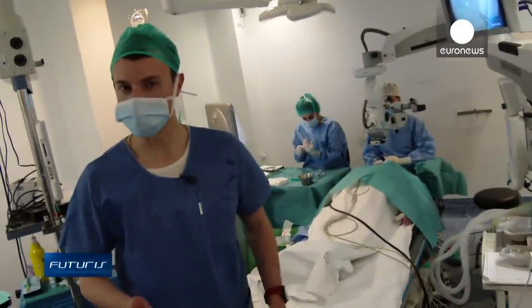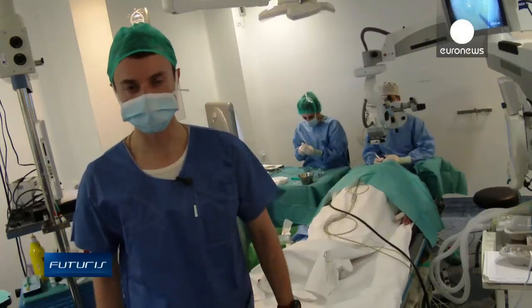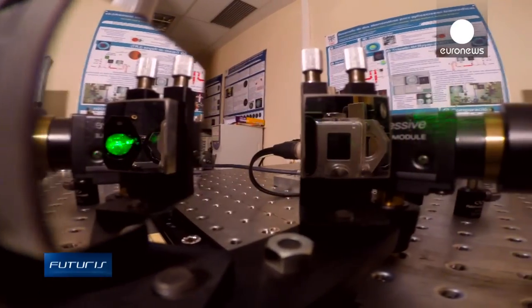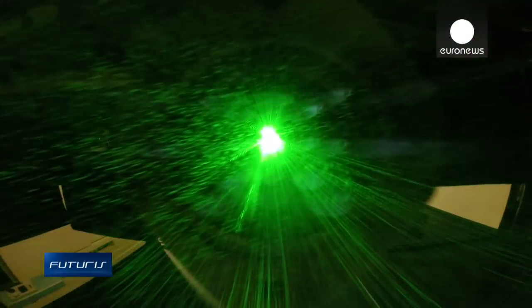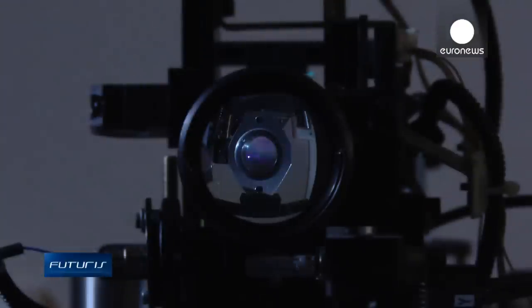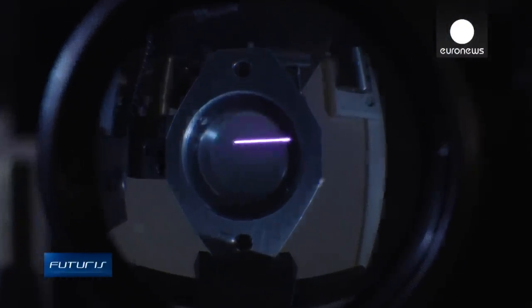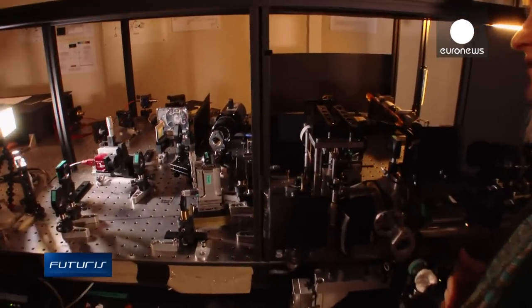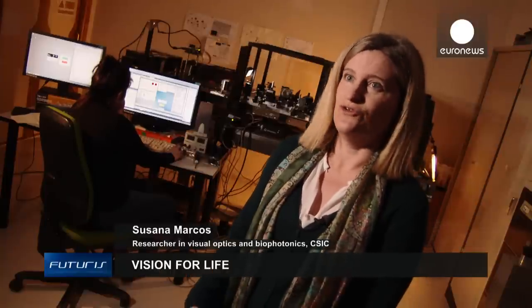So how can the treatment of presbyopia be made more effective? Scientists working in a European research project have developed instruments that can help to solve the problem by making organic implants. They're capable of changing their shape naturally. We believe the accommodative lens to be the lens of the future, because it reproduces the functions of a young crystalline lens in the human eye.